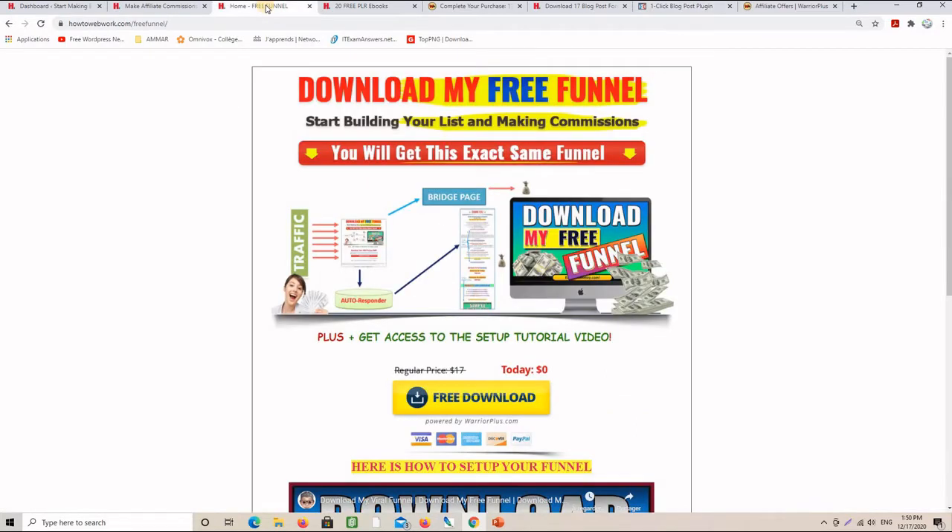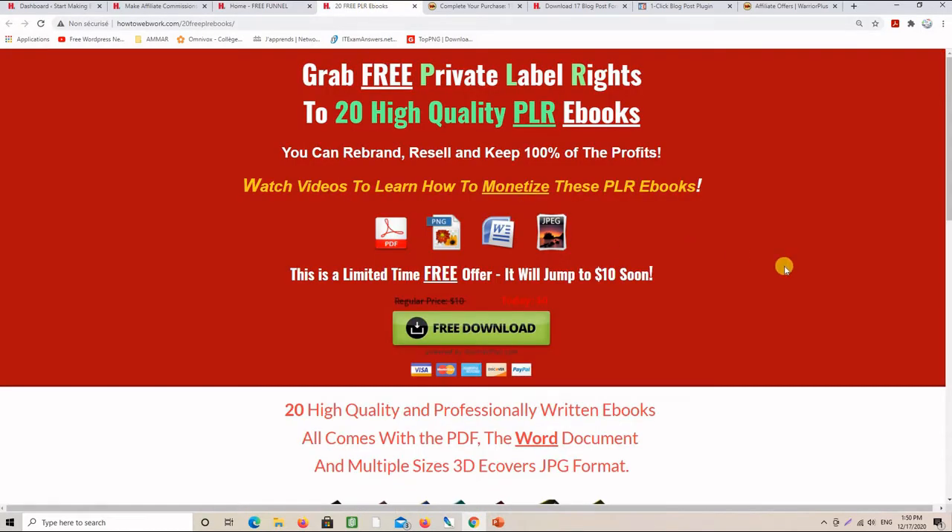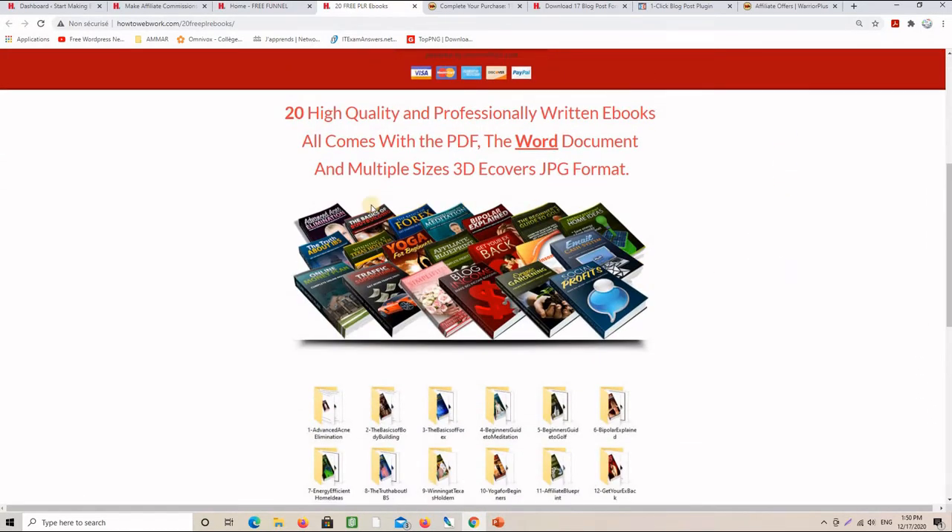If you don't have a mini funnel, I can offer you one of my mini funnels completely for free. You can customize it and use it for your own mini funnels. I can also offer you 20 of my unrestricted PLR eBooks in multiple niches that you can use as lead magnets. So you have both the funnel you can customize and a lead magnet you can use as a free offer — everything to start a mini funnel where you promote an affiliate offer at the backend or download page.